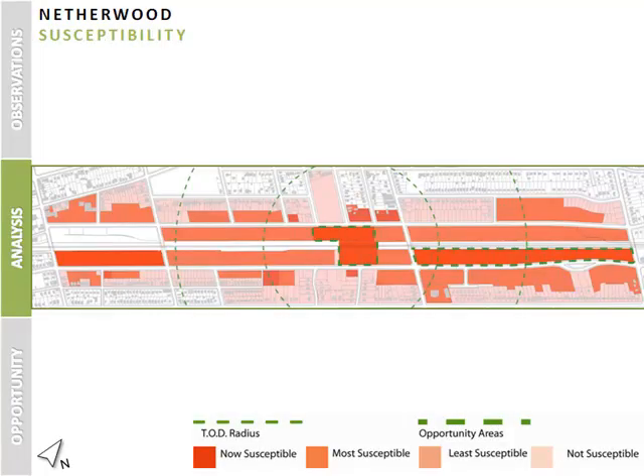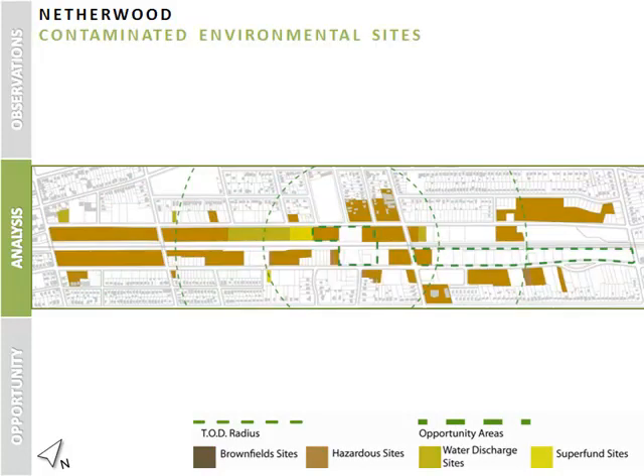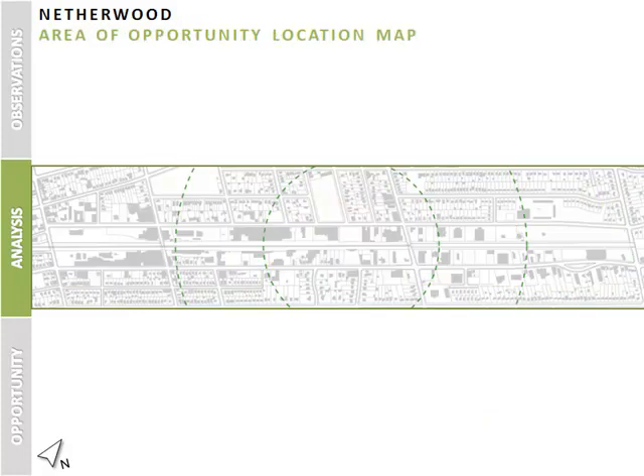A susceptibility to change diagram determines opportunities for redevelopment, including many lots immediately adjacent to the station, such as underutilized parking lots and large abandoned buildings. To gain a more comprehensive understanding of the area, we also mapped all the existing contaminated environmental sites. This led to our selecting of two main areas of opportunity: the first is the area immediately surrounding and including Netherwood train station, and the second is underutilized lots along the east end of South Avenue.